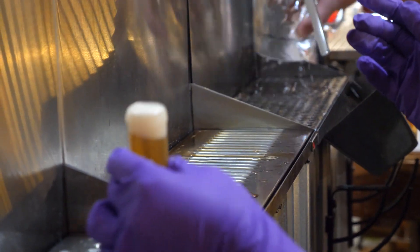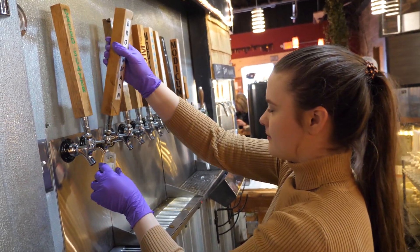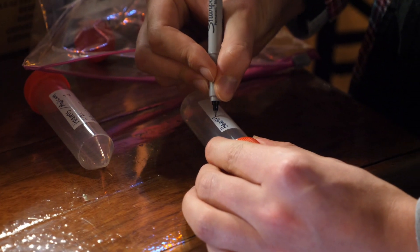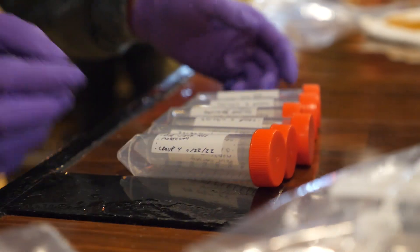I actually didn't know that the university did brewery research until I enrolled in this class, and I went, wow, that's interesting. We started about four or five years ago making this part of our advanced biochemistry lab as a course-embedded research project.